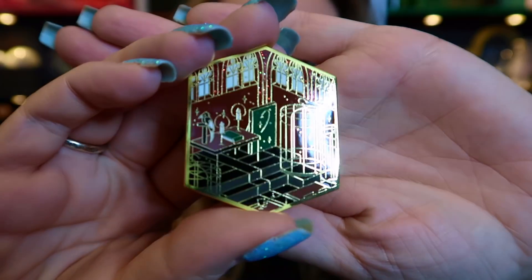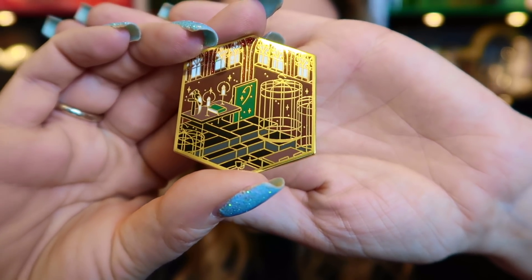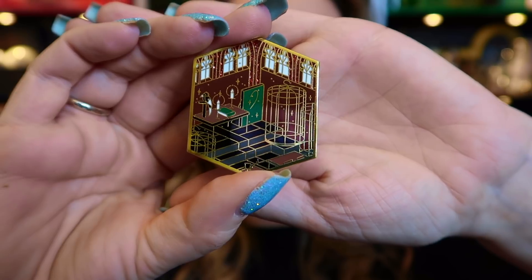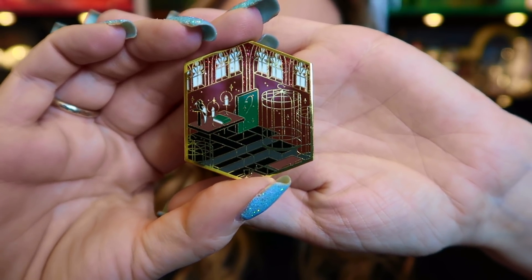The next one is the Transfigurations classroom — you can see the bird in the corner and the cage where the animals were. Just look at the detail of these pin badges. Vera vera! Isn't that beautiful? I love just looking and seeing what I can spot. Doesn't help that I need my glasses though.